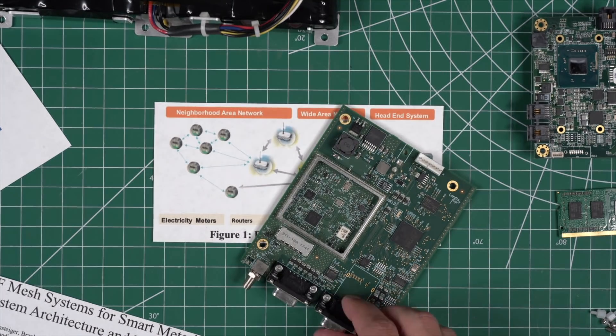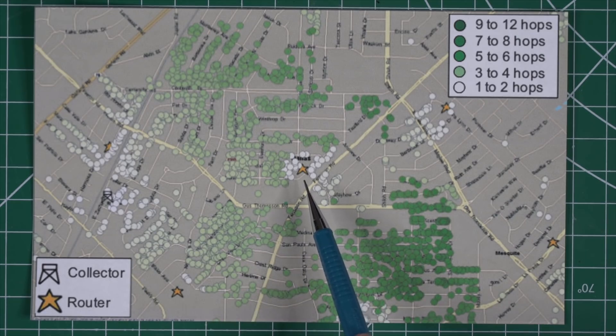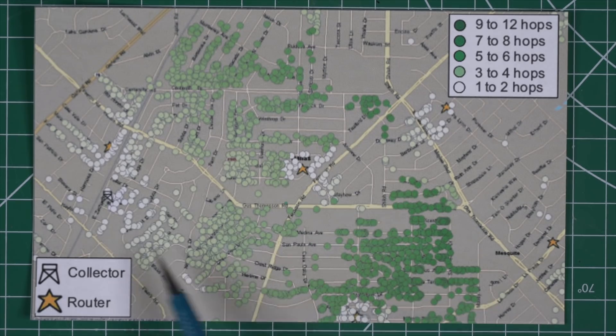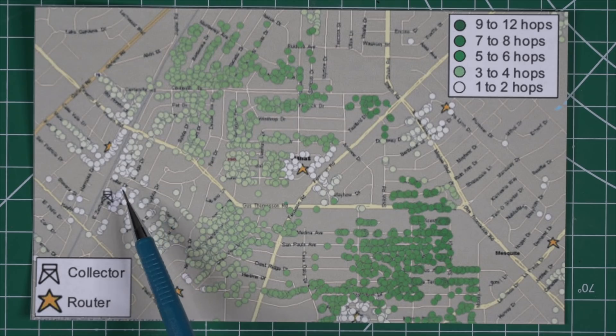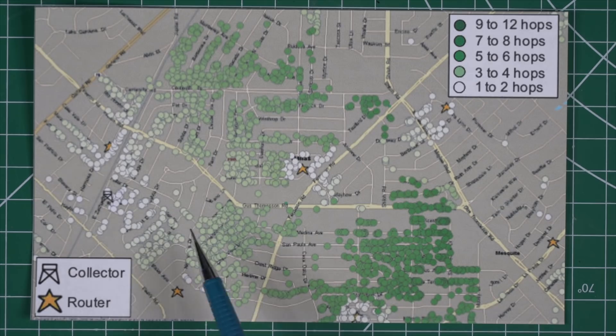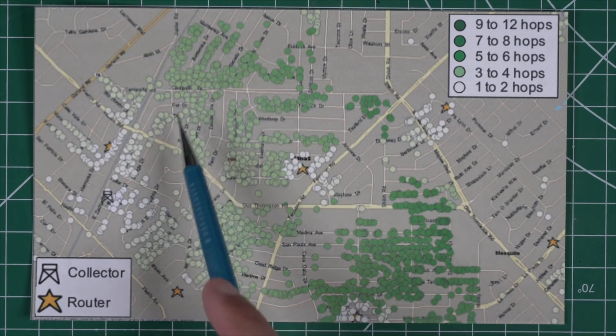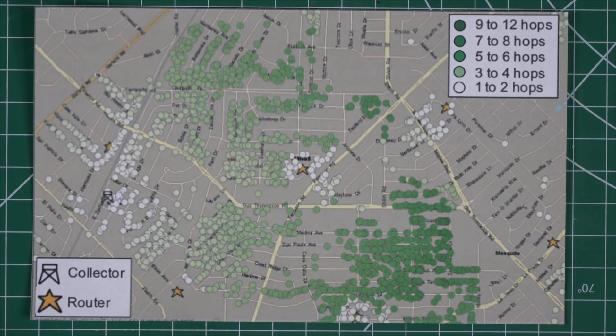This diagram shows a dot for every smart meter location on the map and a star for the routers that carry data back to the collector. The really light circles here mean it only takes one to two hops to get the signal back to a collector or router — before it leaves the meter-hopping network and ends up on a backhaul-type network.